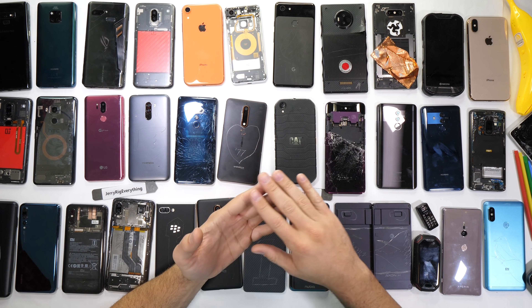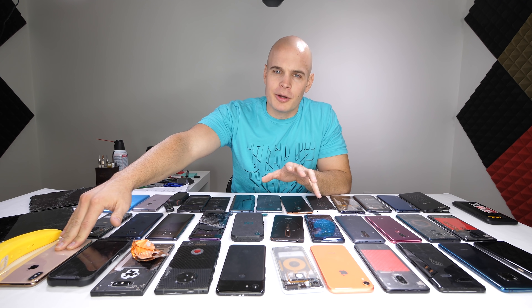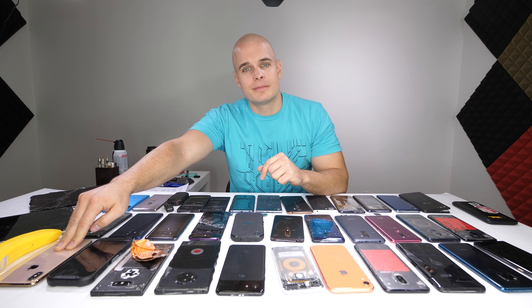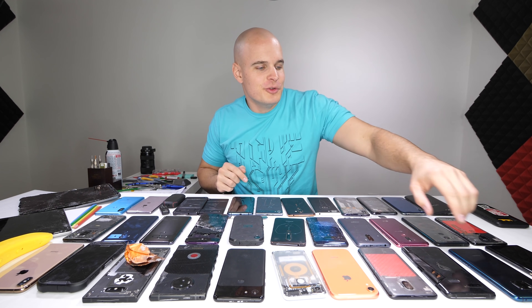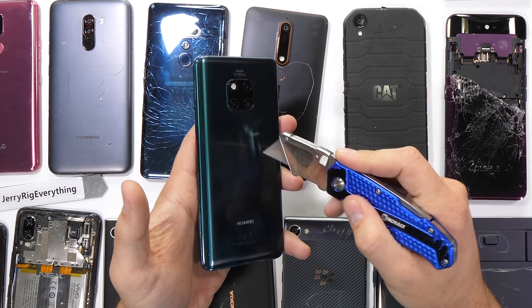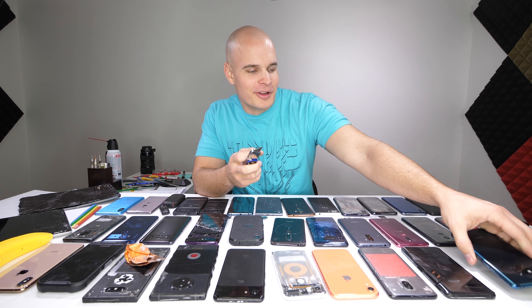Personally, I think diehard Apple fans are going to continue using iPhones until they get burned a couple of times, and then hopefully Apple changes the way they construct their phones — because glass is glass, and it will break eventually. And that brings us to the most musical phone of 2018: the Huawei Mate 20 Pro. That's not a real award. I just wanted to do that again.